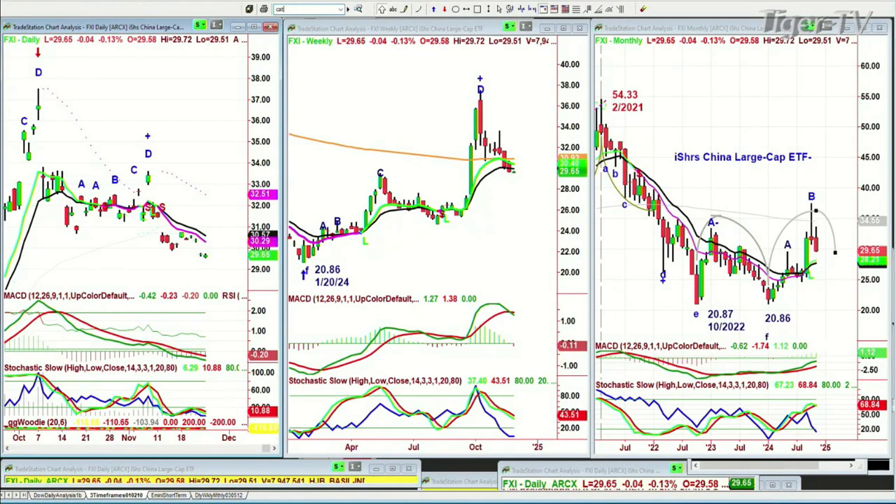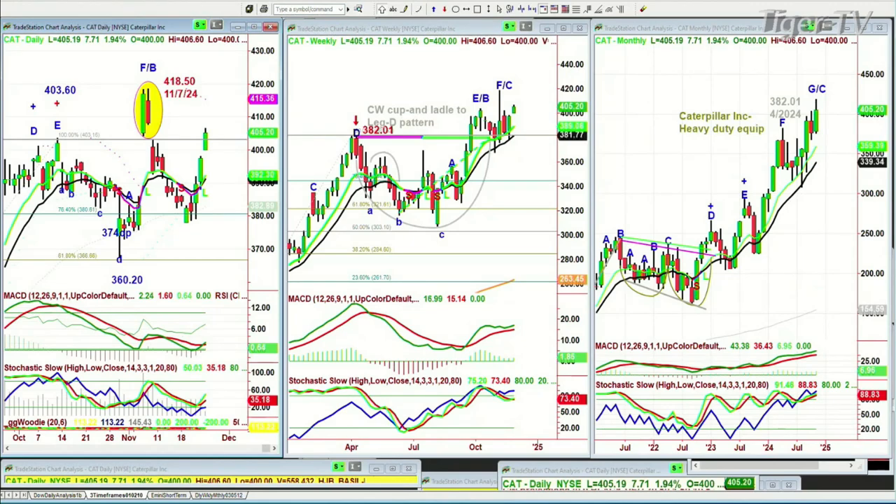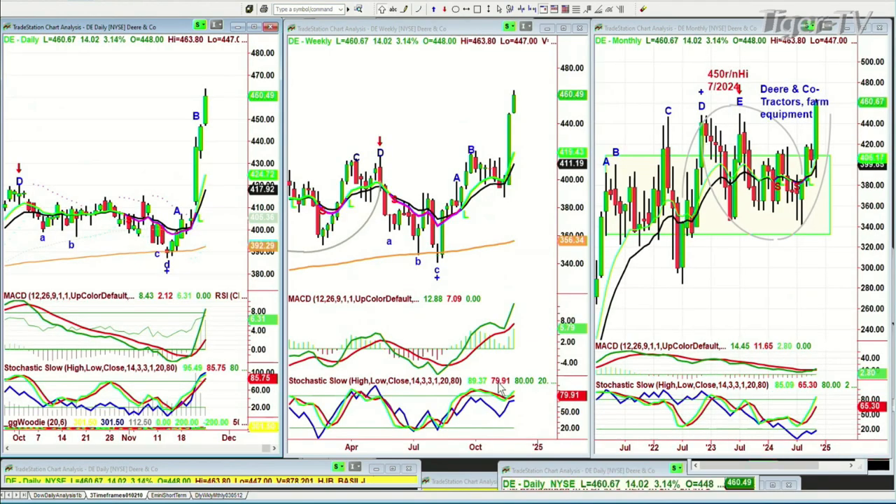A question came in about Caterpillar, which I mentioned was so strong — it's up seven today at 405.02. It could be a head and shoulders pattern, but no, this really looks like it wants to go towards the 418.50 all-time high of the 7th of November. If it does that and goes to 418.51 — one penny higher — that starts a leg D in the weekly chart. The monthly chart is still very strong. And the same thing with DIA — up 14 at 460, up about 3.14%. Leg C in the weekly chart, breaking to a new all-time high in the monthly chart.